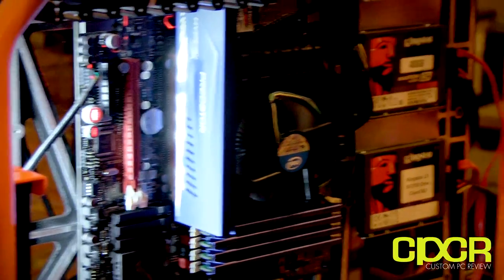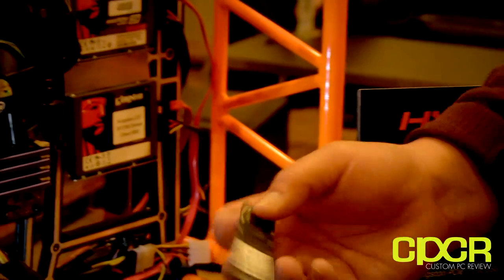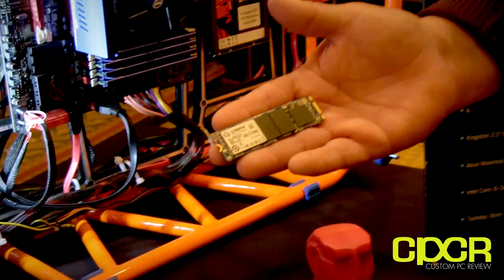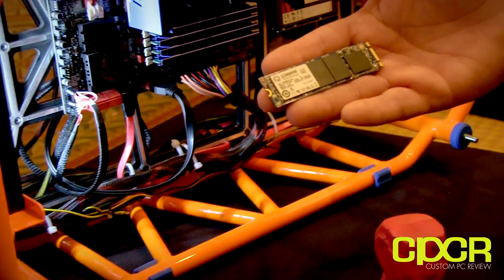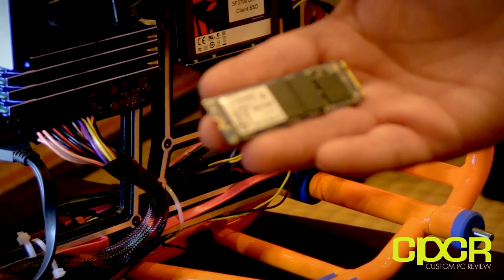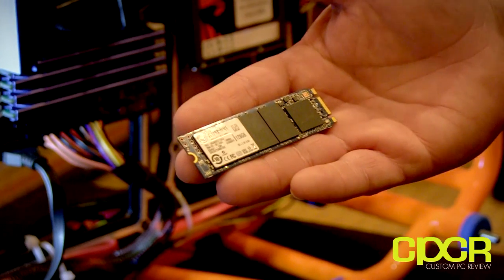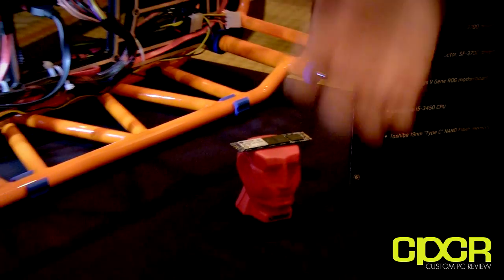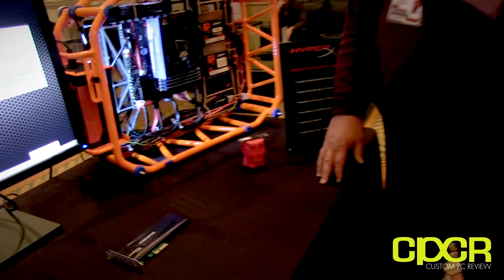Over here it looks like you guys have an M.2 form factor — M.2 PCIe. Yeah, definitely. Same kind of thing. These are protos, but I would expect these out in the first half of this year, probably by Computex, which we're targeting — so about the June timeframe. M.2 is coming. We know it's going to be on the Broadwell platform from Intel, and we're really happy about that.